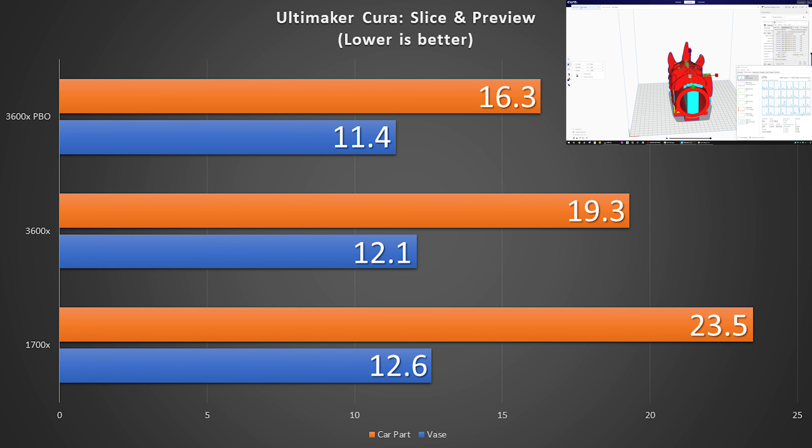In Ultimaker Cura, slicing our two files, we can see that the vase is still faster, but not necessarily by a huge amount — we're comparing fractions of a second here. However, for that car part, we are now down to about two-thirds the original slice time on that 1700X.